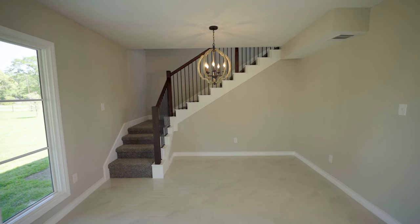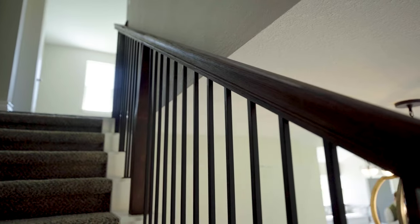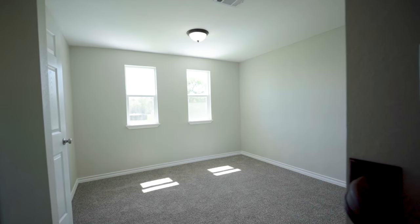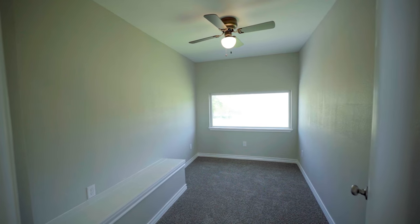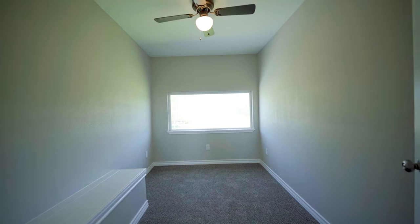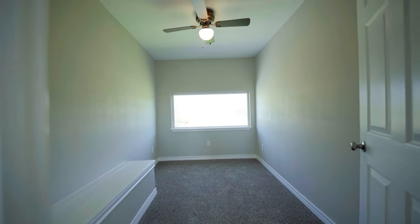As we make our way upstairs, you're going to first see this really nice upgraded wooden banister that leads your eye to the second floor. At the top of the stairs, you're greeted with a flex game room space, and off of it you get the office space. There's a really large picturesque window that lets you have a view of the front yard — perfect if you work from home, or it could be another flex room if you need the additional space.